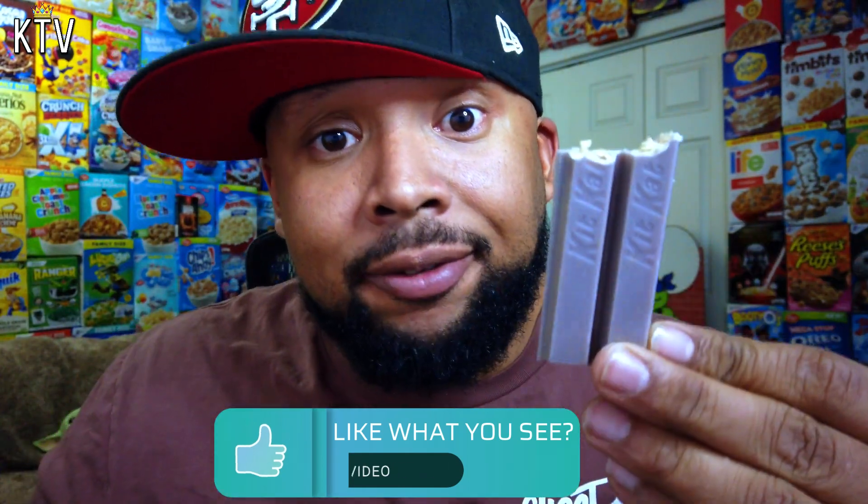So good. Wow. One bite and you can taste the blueberries. You can taste that crumbly muffin top. All the things, man. All the elements are there. Freaking phenomenal.